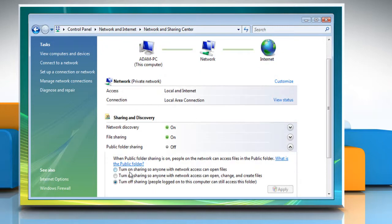Within the Public Folder Sharing settings, click Turn on Sharing so anyone with network access can open files. Click Apply.